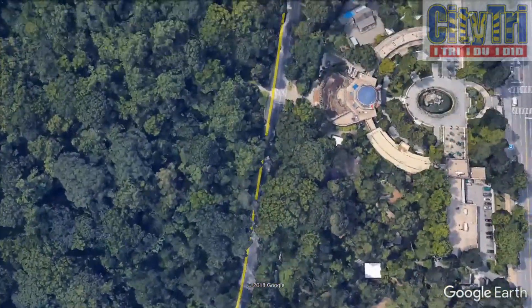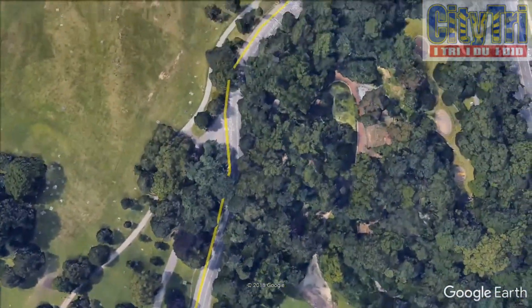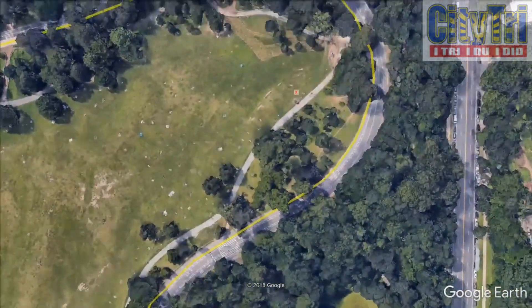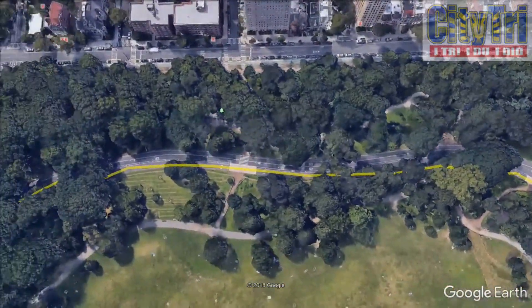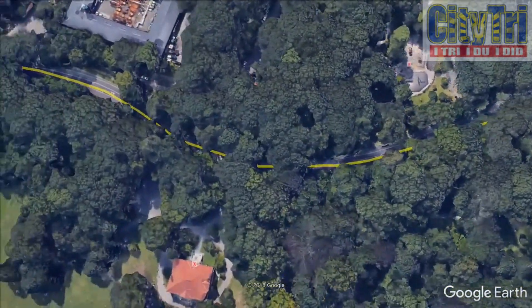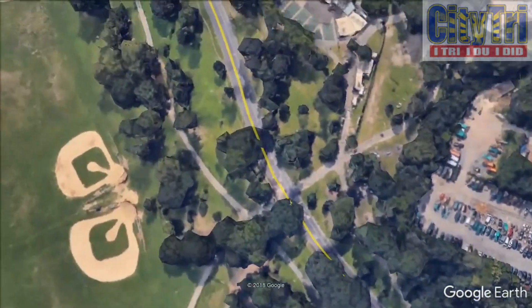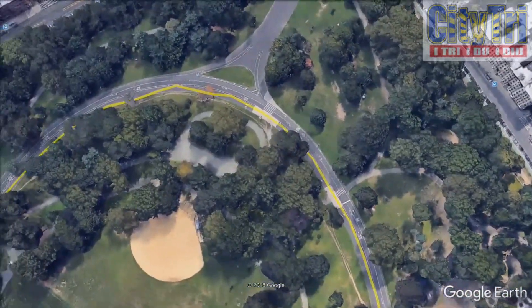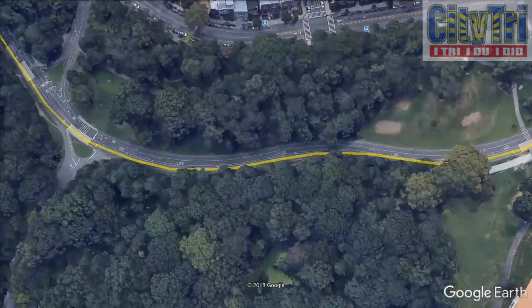The course begins with a one-mile, 80-foot incline that ends at the entrance to Grand Army Plaza. There is a water station a quarter-mile after the start and then at Grand Army Plaza approximately one mile afterward. You then complete several small inclines and declines as you pass the bandshell, baseball fields and make your way to the third water station, approximately two miles into the course.